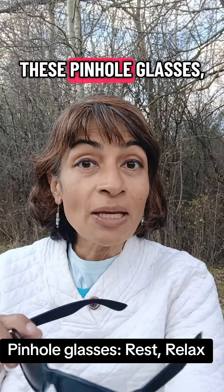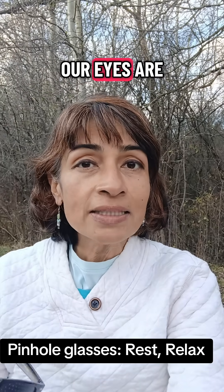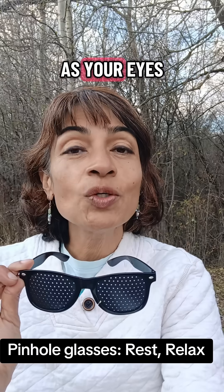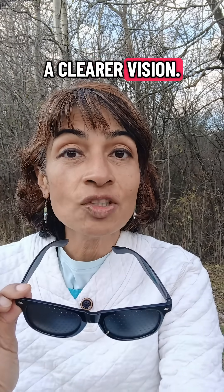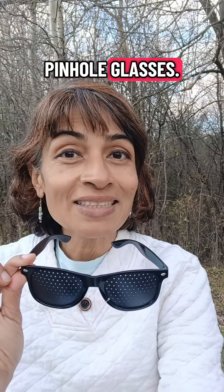When we use these pinhole glasses, our eyes are a lot more relaxed because your eyes don't have to keep focusing for a clearer vision. You can just relax and see what you can see through the pinhole glasses.